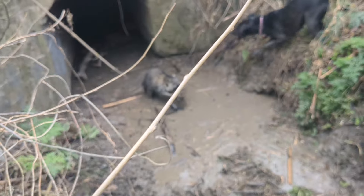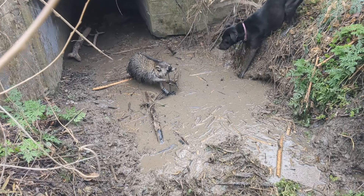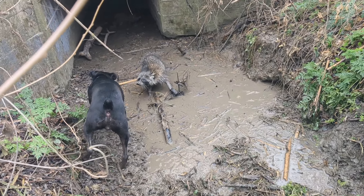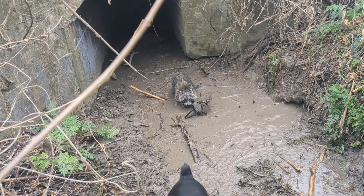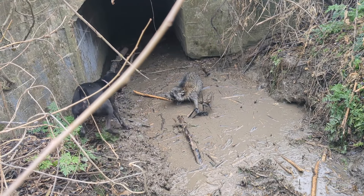I've taken several coon out of this hole down here in this fish steak. Looks like a pretty decent one there again. Timber's telling on him, so we probably better get him taken care of and get on our way.